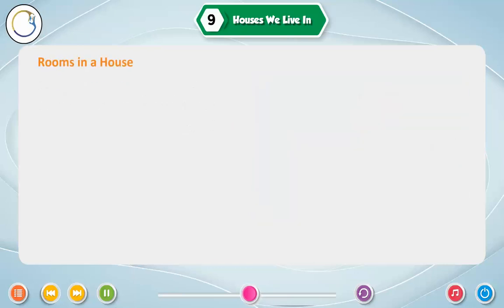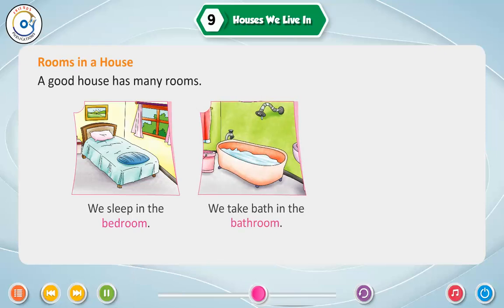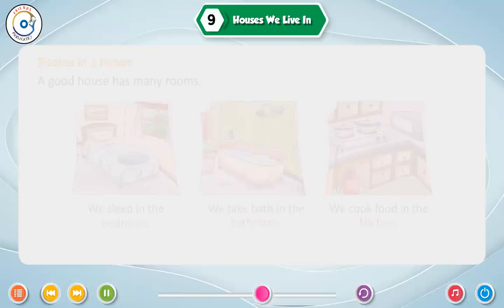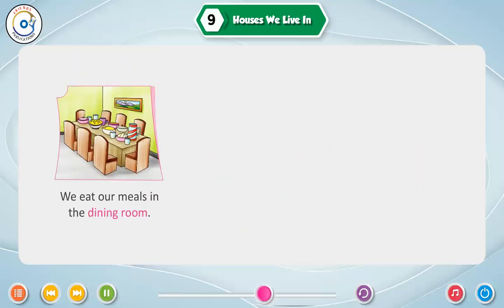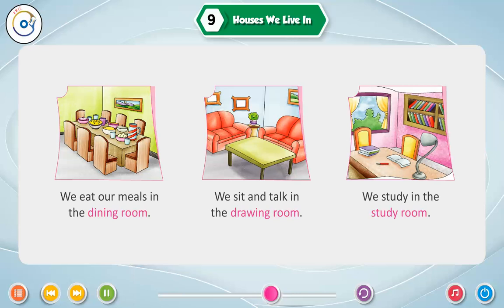Rooms in a house. A good house has many rooms. We sleep in the bedroom. We take bath in the bathroom. We cook food in the kitchen. We eat our meals in the dining room. We sit and talk in the drawing room. We study in the study room.